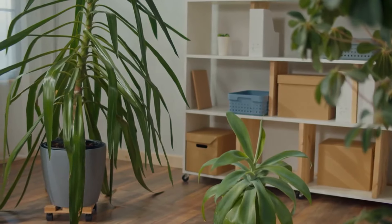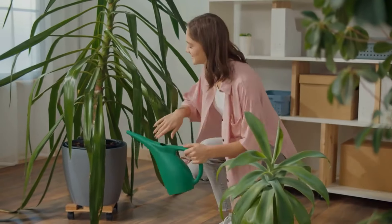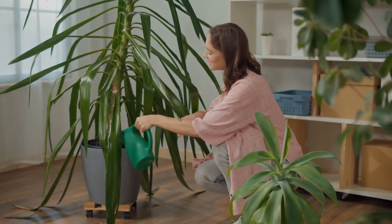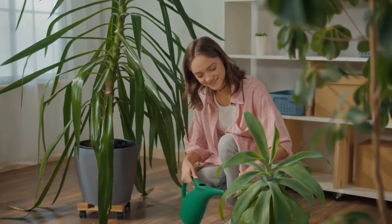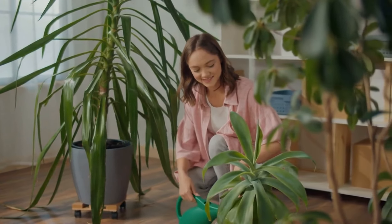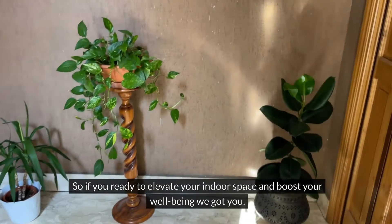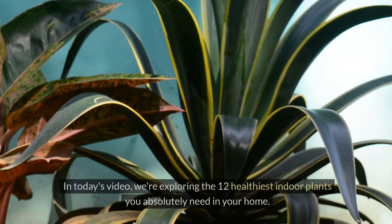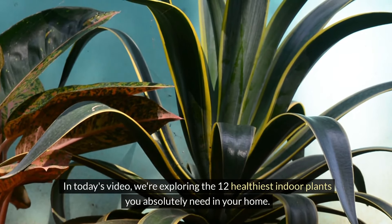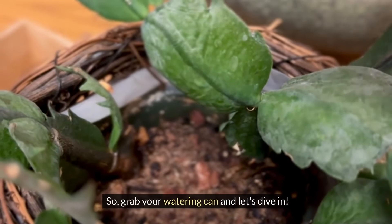Did you know that indoor plants don't just beautify your space — they can also boost your productivity? Studies have shown that having plants in your workspace or house can increase concentration, improve memory retention, and even enhance creativity. So if you're ready to elevate your indoor space and boost your well-being, we've got you. In today's video, we're exploring the 12 healthiest indoor plants you absolutely need in your home. So grab your watering can and let's dive in.